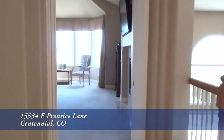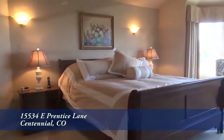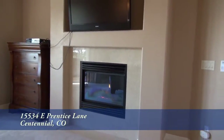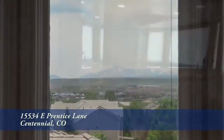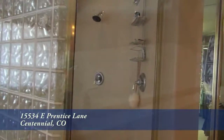On the upper level, you'll find the master bedroom suite with a master bedroom that's quite large. It also features another gas fireplace with space above it for your television set, and you can look out toward Pikes Peak from the sitting area. The five-piece master bath features dual sinks, a deep soaking tub, and glass-enclosed shower.